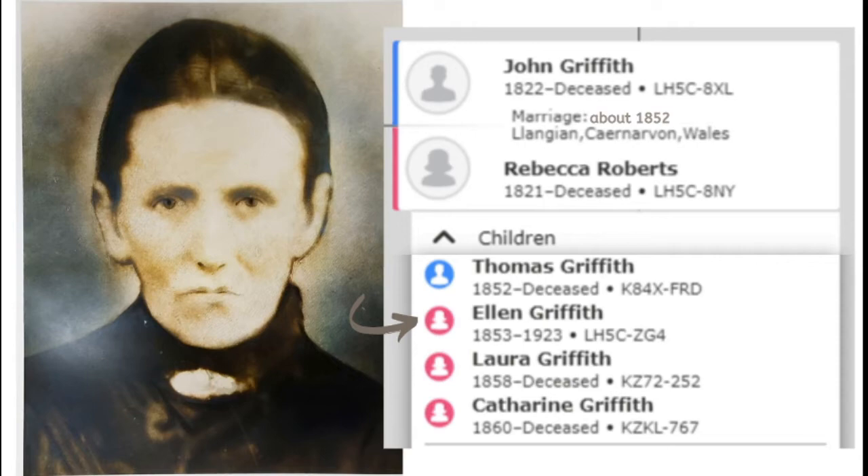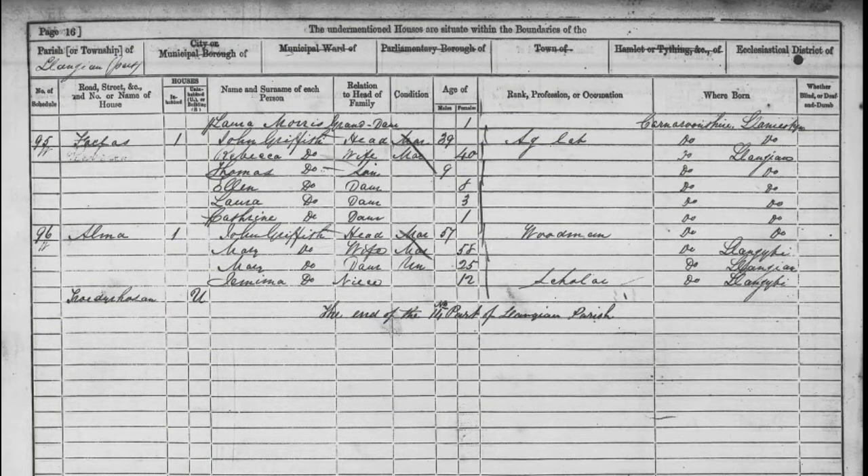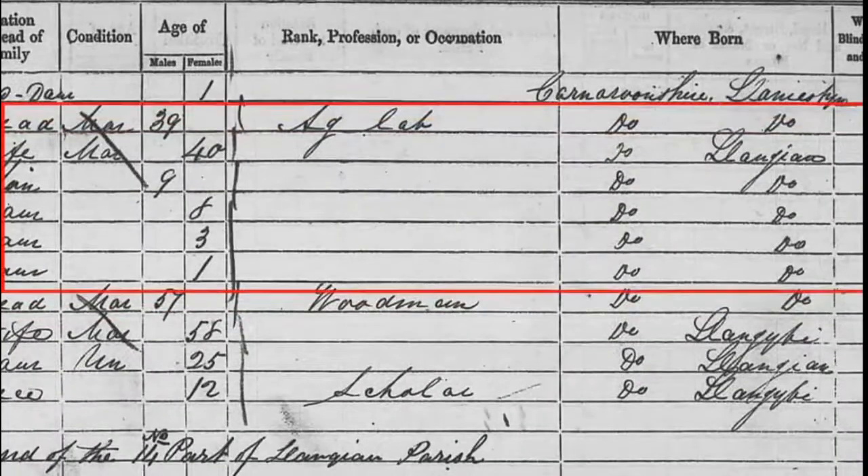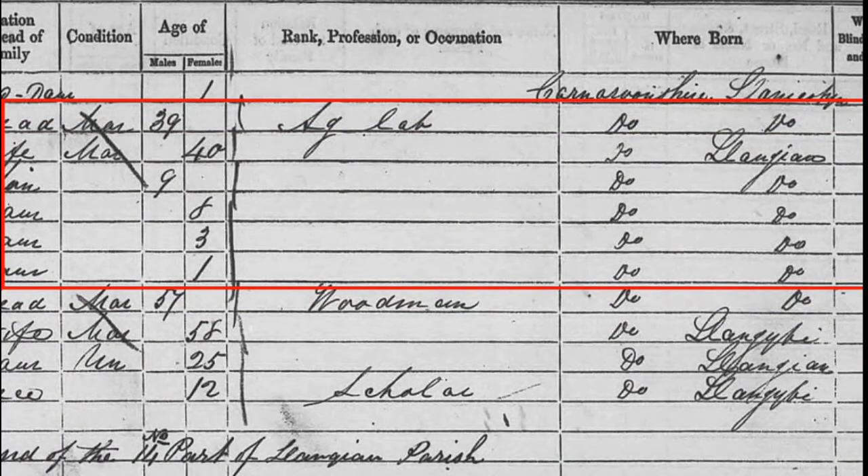I found there was only one Ellen Griffith who was born in that time period in the 1861 census that was born in Langean. And this is where I found them. In Wales, they named their houses, so in that second column there it shows the name of Faklas — F-A-C-L-A-S, or it could be F-A-E-H-A-S. But that was the house name. You can see her father's name of John Griffith, her mother's name of Rebecca, and her siblings Thomas, herself, Laura and Catherine, all living in Langean. That matched with what was shown in FamilySearch. All their ages matched, and it also shows where they were born. Her father was born in Laniestin, and she was born in Langean like her mother and her other siblings.